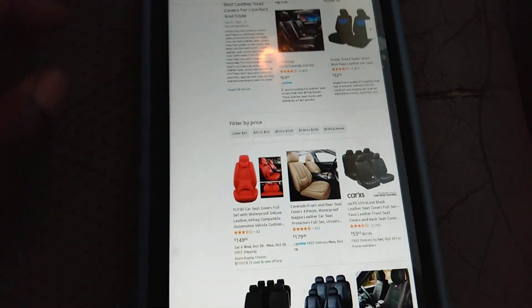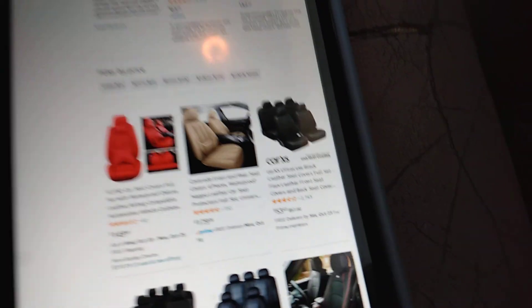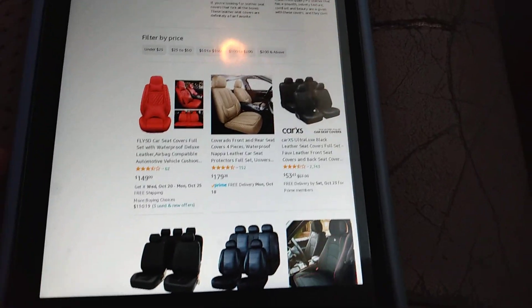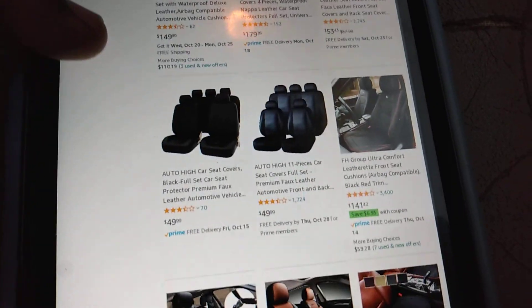In this video I want to share with you guys why you shouldn't waste time on some of these leather seats that you're trying to patch up.